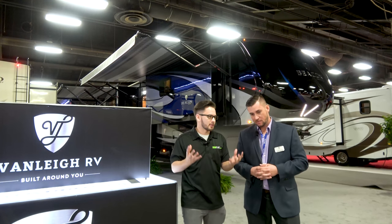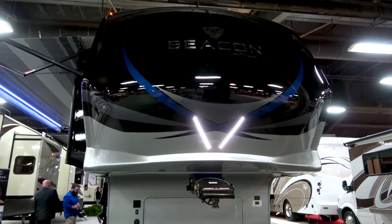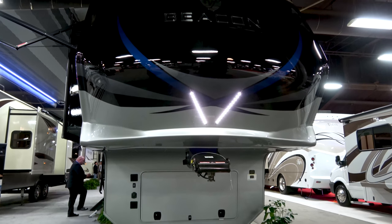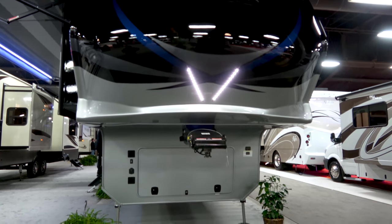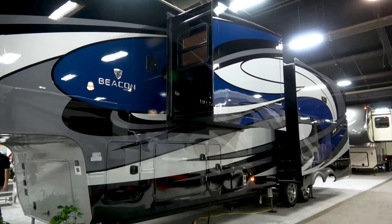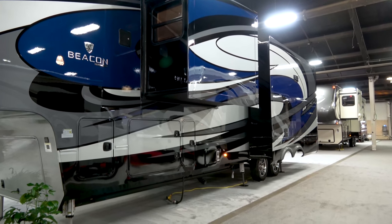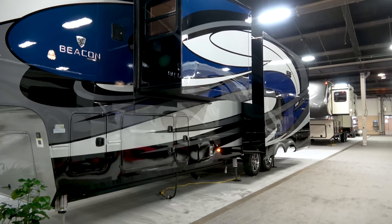Tell me about the brand and what makes it unique. What makes us unique from everybody else is we're owned by Tiffin Motorhomes. Being a part of Tiffin Motorhomes, the quality, construction, and most importantly the customer service — that's what sets us apart from everybody in the industry. And we're family owned, one of the only family owned entities in the marketplace now.